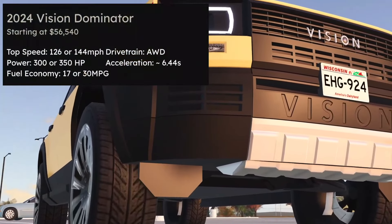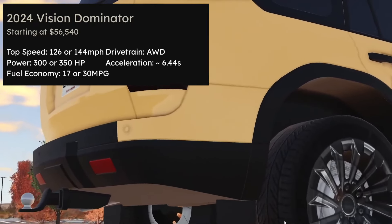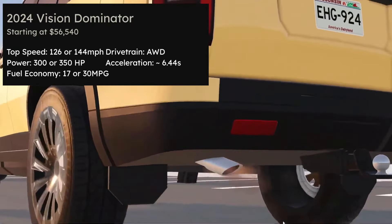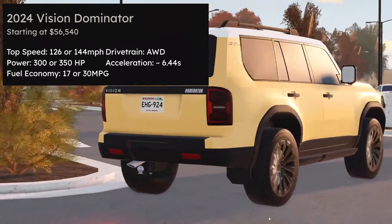The Vision Dominator is okay — it's not a bad car. It's got good off-roading, and it's got the amber fog lights, which I think is pretty unique on the car. It's pretty good, but not really the best value.